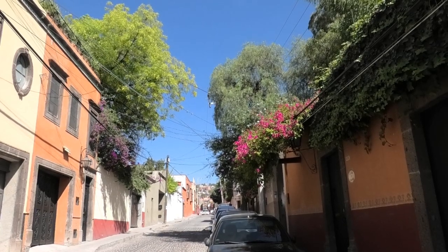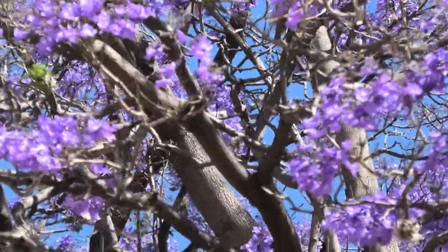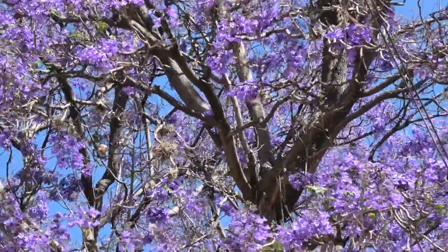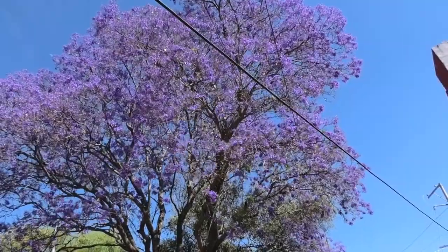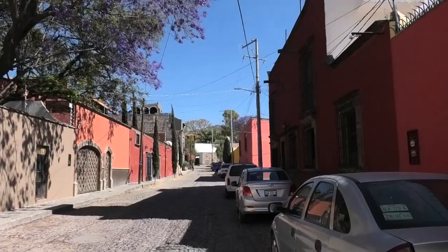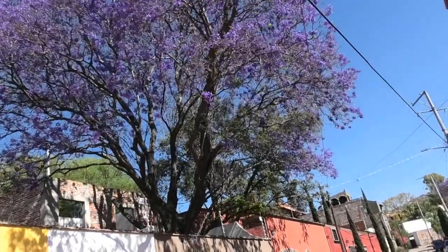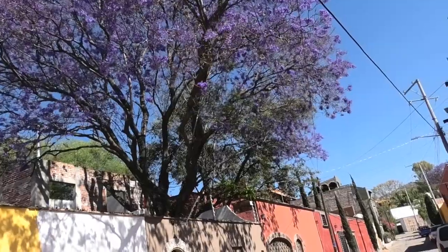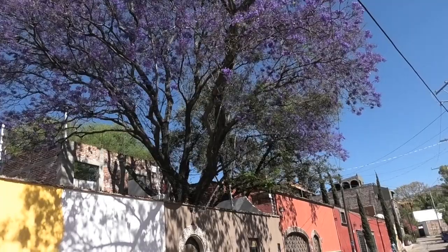It's quarter past three now, just starting to get a little bit busier again. Found a jacaranda tree — beautiful lilac purple flowers. We certainly don't have those in the UK. We have the cherry blossom trees which have pink blossoms and they only last a couple of weeks, and then the wind blows all the blossoms off. But these are absolutely beautiful jacaranda.